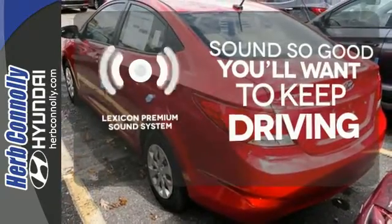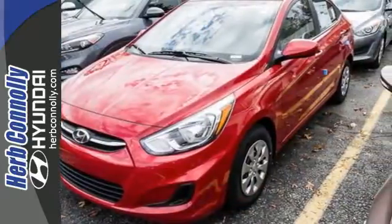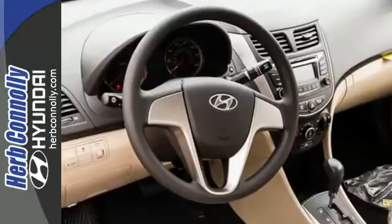Your favorite music has never sounded better thanks to the Lexicon premium sound system. Incredible fuel efficiency and performance can coexist. Give this Accent a try today.